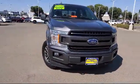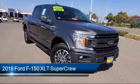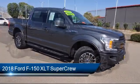Welcome to the Risari Auto Centers, and here's a look at another one of our great vehicles from our inventory. It comes equipped with sliding rear window, keyless entry, and dual front side impact airbags.